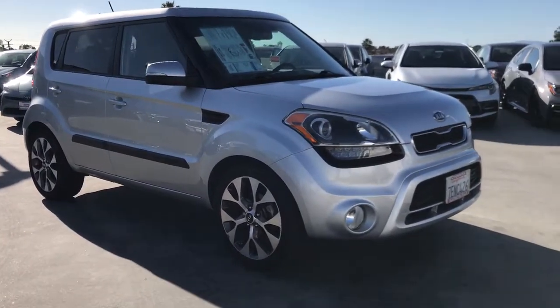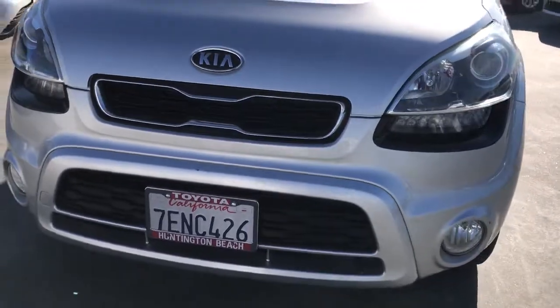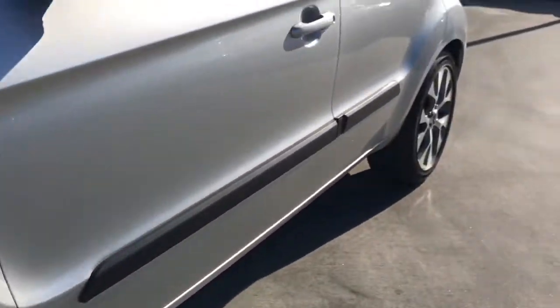Sun and moonroof, keyless entry, backup camera, satellite radio, premium sound system, heated mirrors, fog lamps, Bluetooth connection, steering wheel audio controls, electronic stability control.